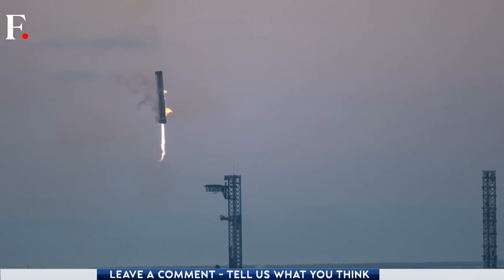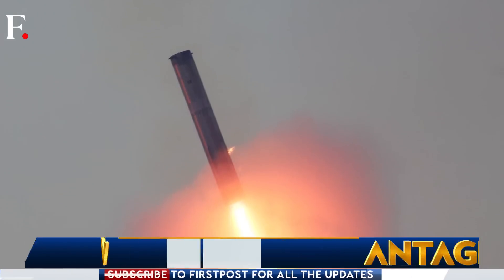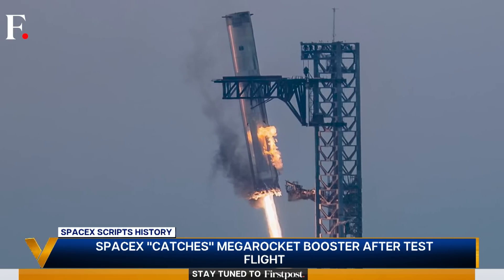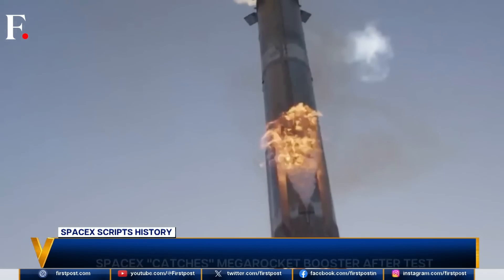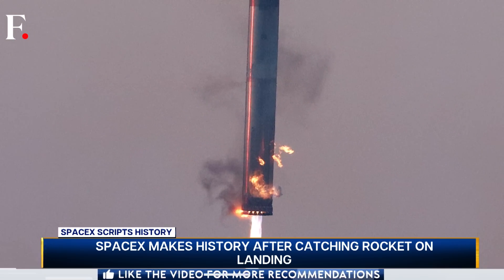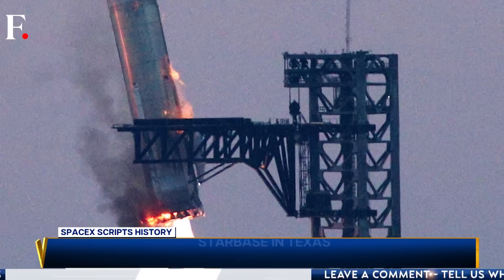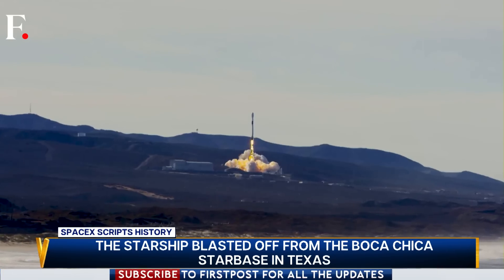Catching the booster saves a lot of effort. First, you don't need complicated machinery on the ground, and second, it saves a lot of time and money. It's the first step to making rockets reusable. If the booster is caught, you can redeploy it in the future — it saves the money of developing a new booster, plus it reduces time between launches from months to just days.